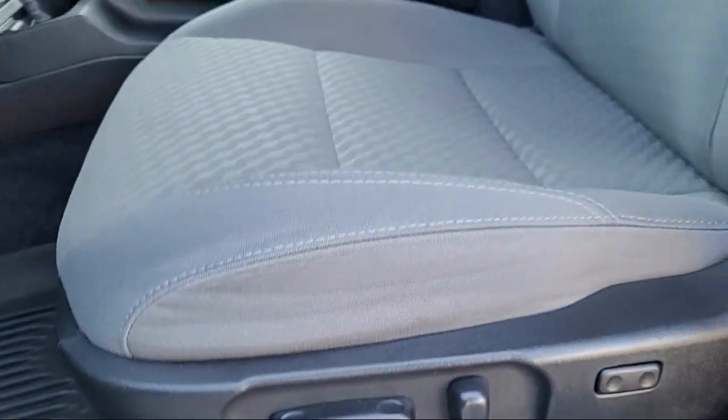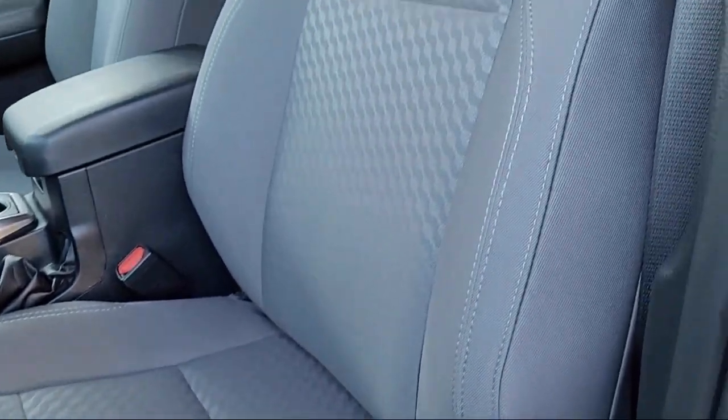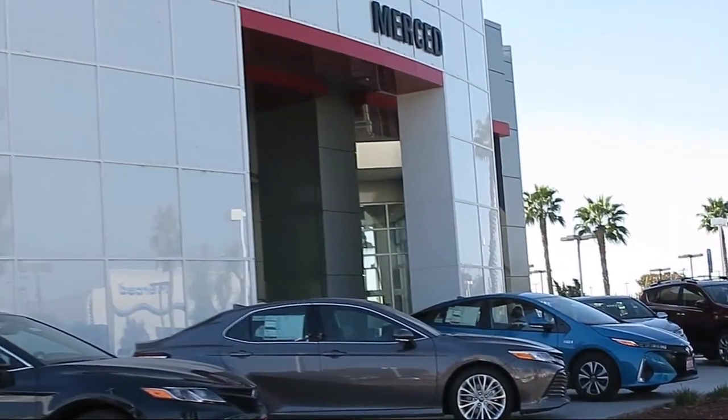So come visit us today. We're located at 1400 Auto Center Drive in Merced.